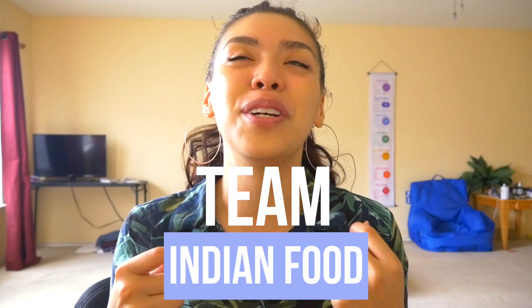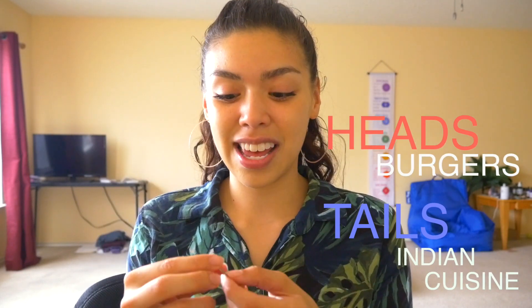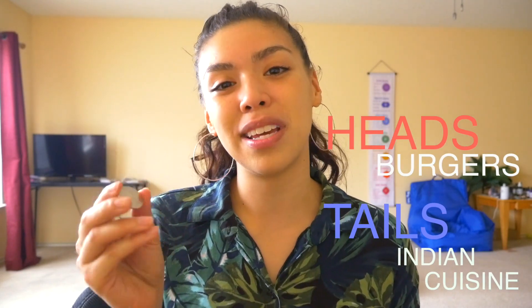I actually did a voting poll on Instagram and Facebook on where you guys want to see next and I got a complete tie. Facebook was all craving burgers, and then Instagram was really wanting Indian cuisine. So I decided to just flip a coin — heads is burgers and tails is going to be Indian cuisine.